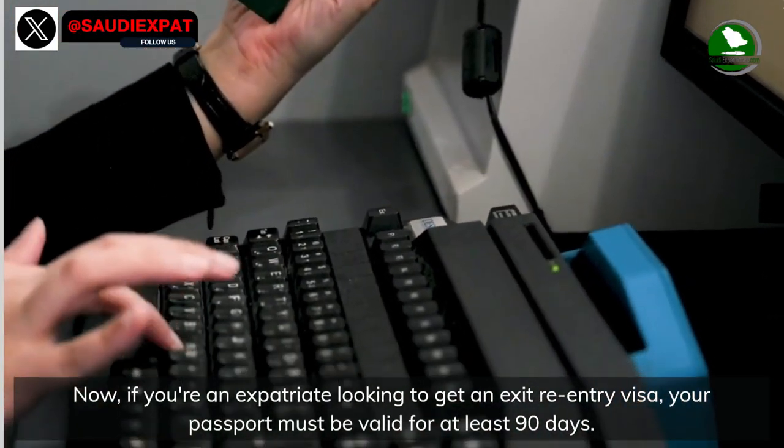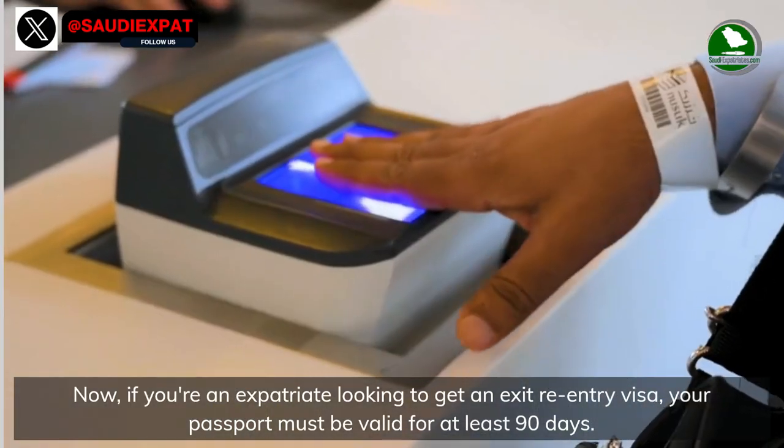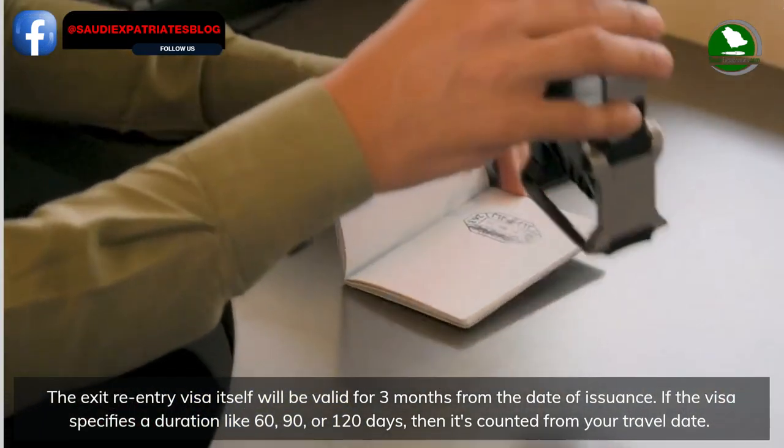If you are an expatriate looking to get an exit re-entry visa, your passport must be valid for at least 90 days. The exit re-entry visa itself will be valid for three months from the date of issuance.